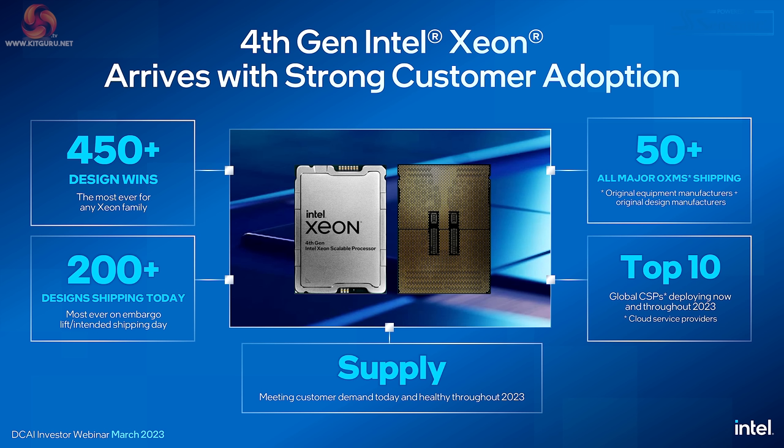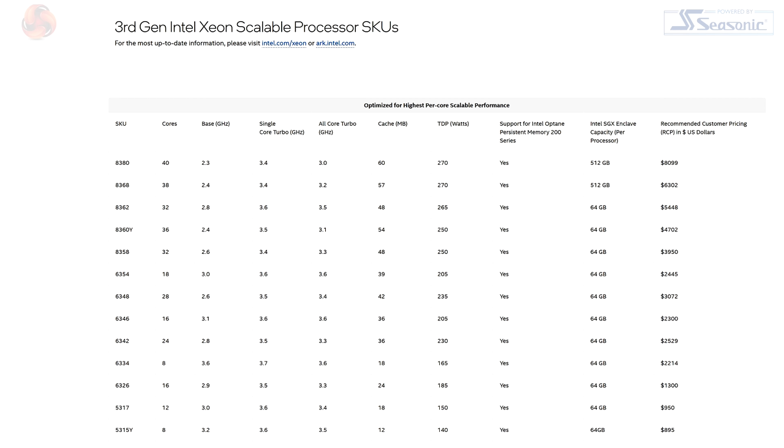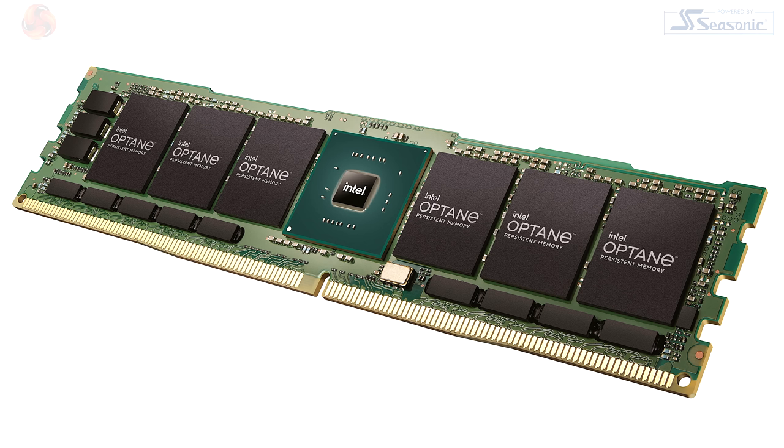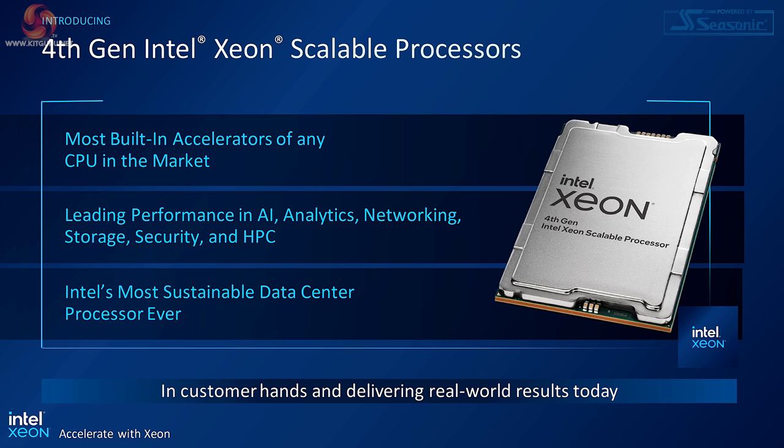The arrival of fourth gen Intel Xeon, aka Sapphire Rapids, is very big news for Team Blue. A large part of the reason is it means they can forget about third gen Xeon, which launched back in 2022. Intel's third gen Xeon processors used a monolithic design, built on a 10 nanometer process with a maximum core count of 40 — so 40 cores, 80 threads. Intel was proud to boast support for Optane Persistent Memory 200 series, but Optane has since been killed off.